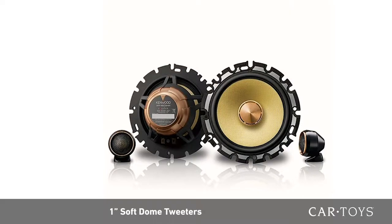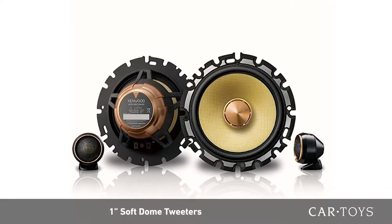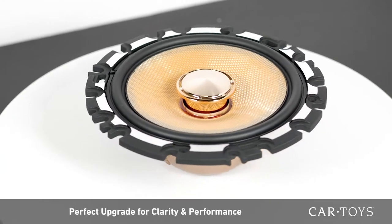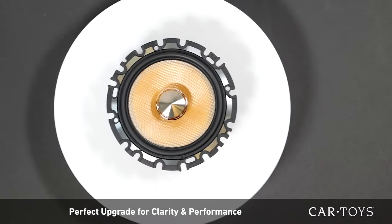the slightest tones. Matched with 1-inch soft-dome tweeters of the same quality, the Kenwood XR1603HR is the perfect upgrade if you insist on sound clarity and performance.